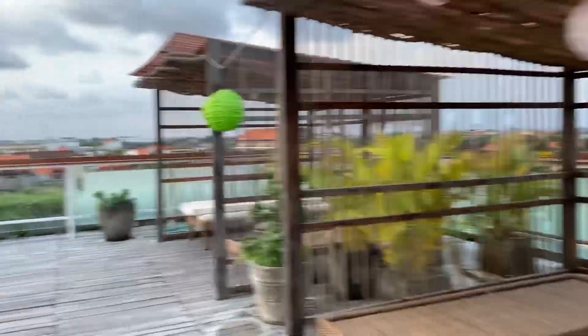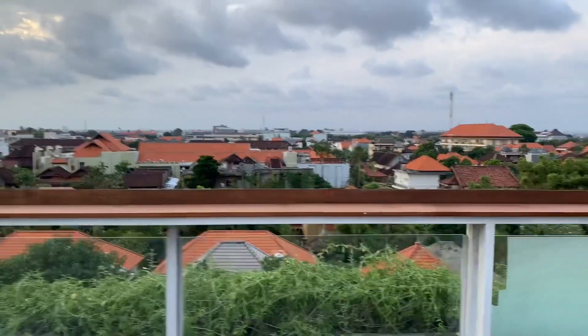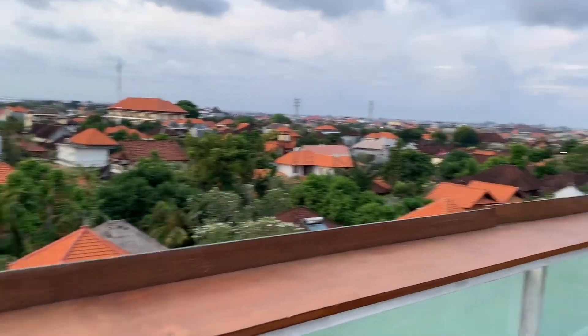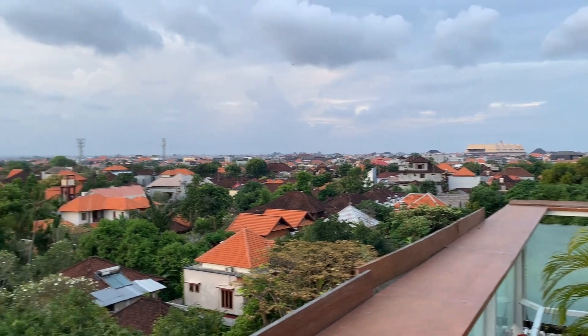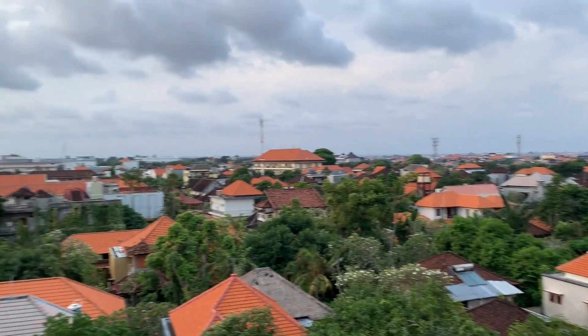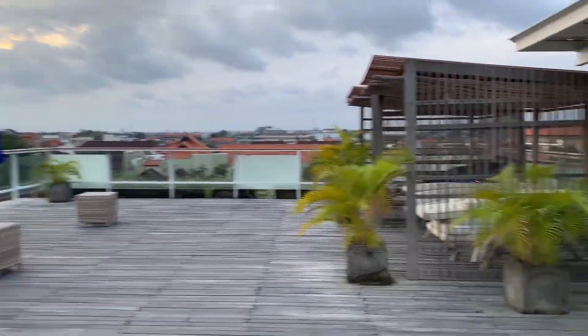It's got a pretty good view — it's quite high up, full level. You can see all the rooftops of the other villas and accommodation. It's really cute; you can just sit here with your drink.